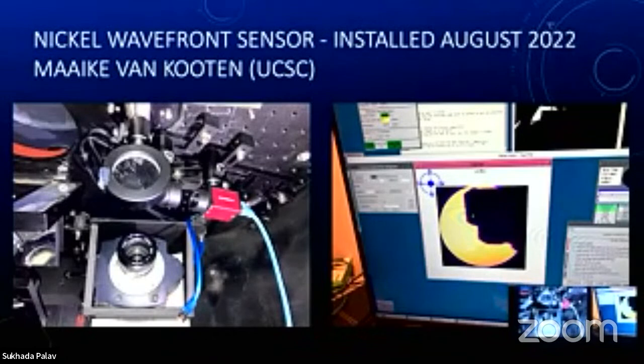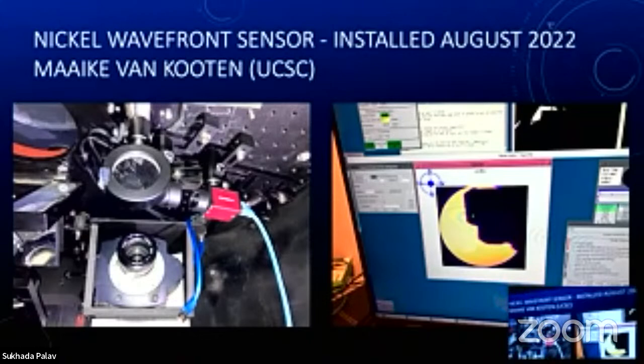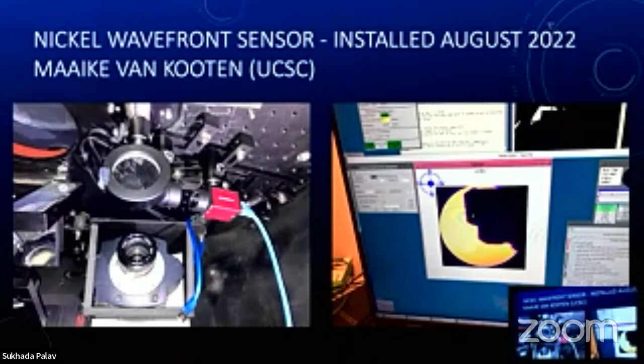In 2022, we put in a brand new guide camera — much more sensitive, works so much better than the old one. And we have a pick-off mirror hidden behind a lens above the camera that sends light to a small red box: the wavefront sensor camera. The wavefront sensor measures the turbulence as part of the adaptive optics system.